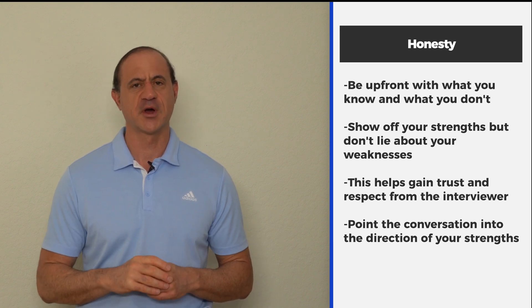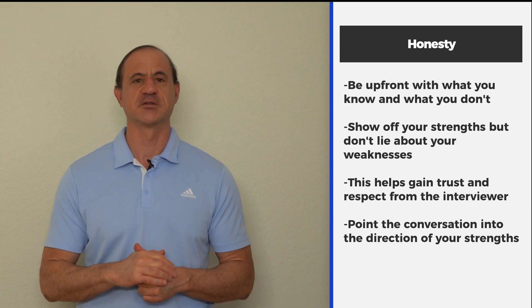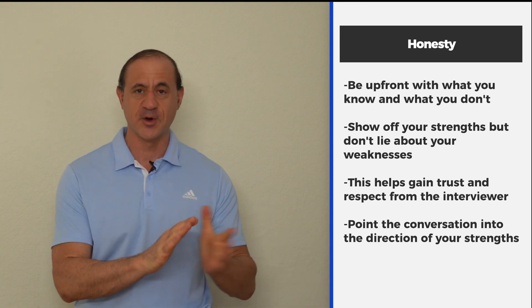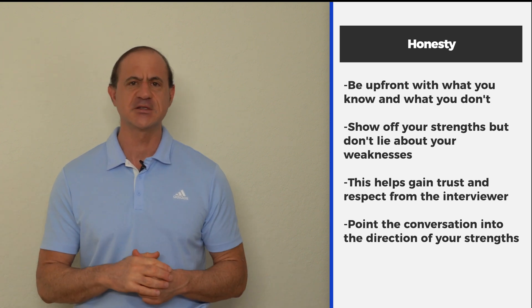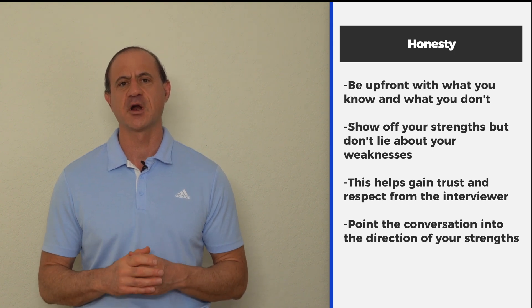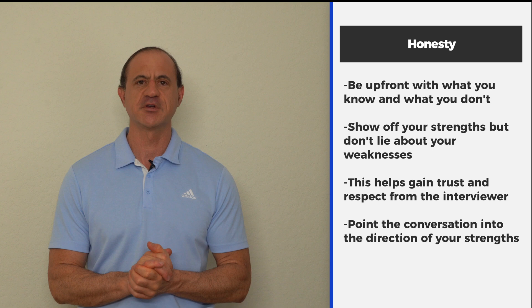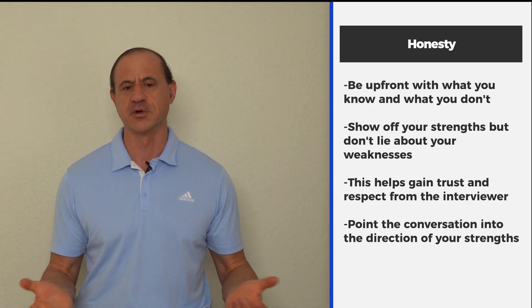If someone asks you a question, just say, 'I just don't know, but I know a lot about this.' Be honest about what you don't know, because they're going to know anyway. At least if they think you're honest, you've got a good shot — but then point them instantly to something that you do know. If you show them something you know, the employer will instantly know that you have the ability to learn. Show off your strengths. But if there's a weakness, tell them — that will save the interview in a lot of cases, even if you don't know.